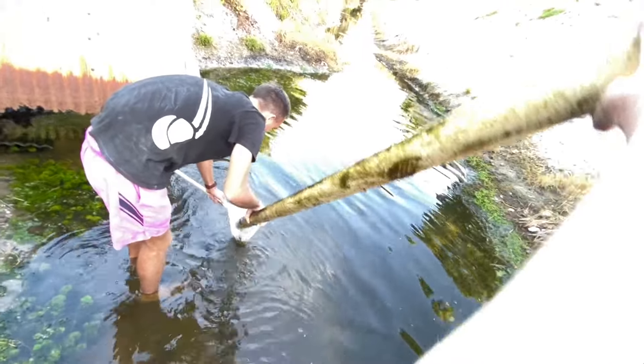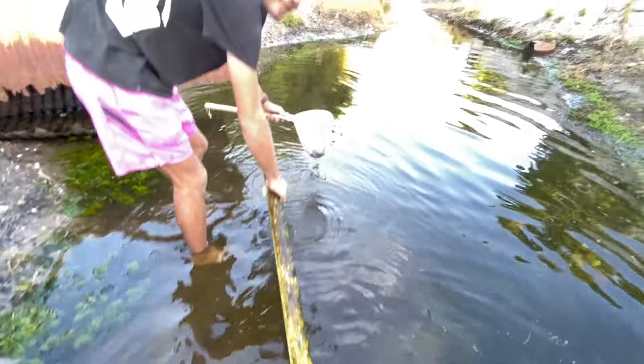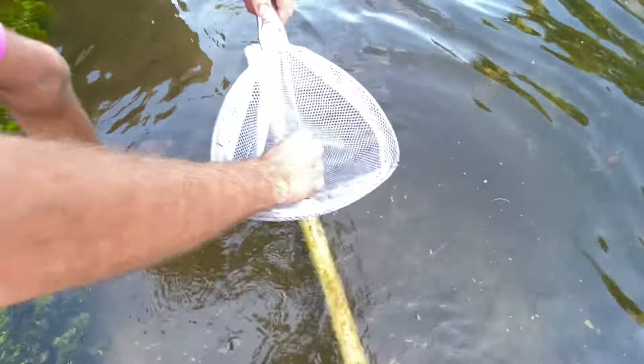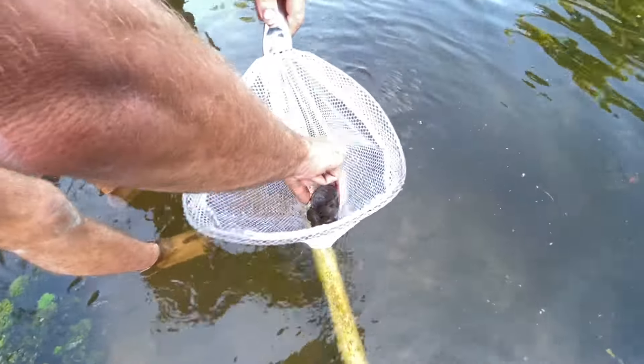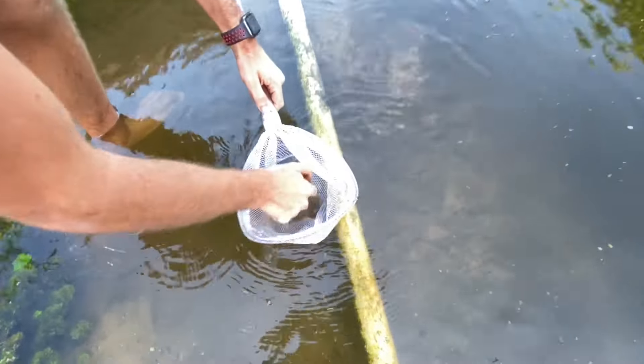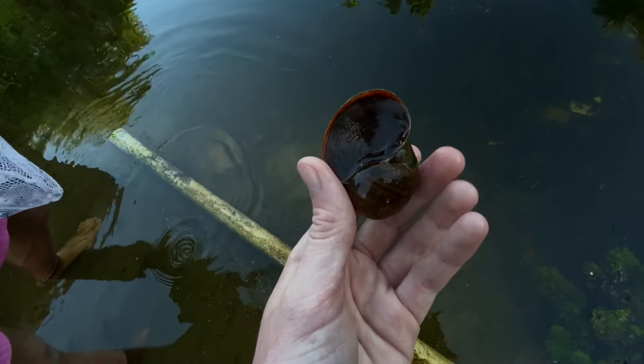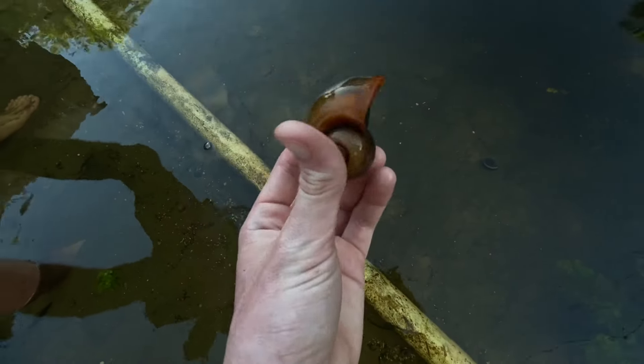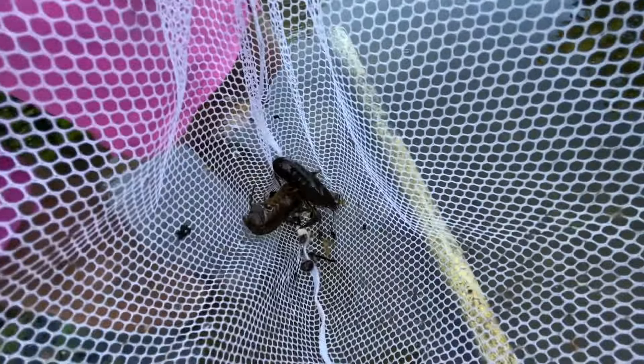Oh yeah! You got a snail — no way, you got a snail! Oh my god, look at this — we got a snail and two giant crawfish! This is an apple snail. You always find just the shells because birds love eating them, but we finally got one with the animal inside. Check that out guys — we got crawfish! They're pretty big too. We just lifted up this pipe and they were in there. That was sick!